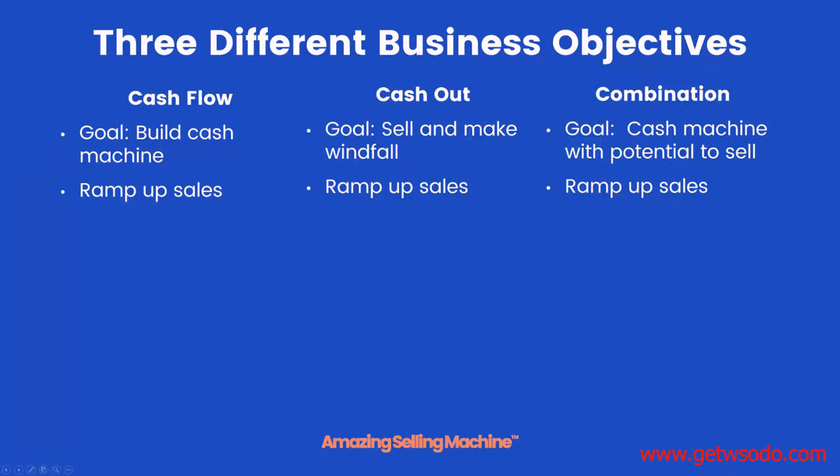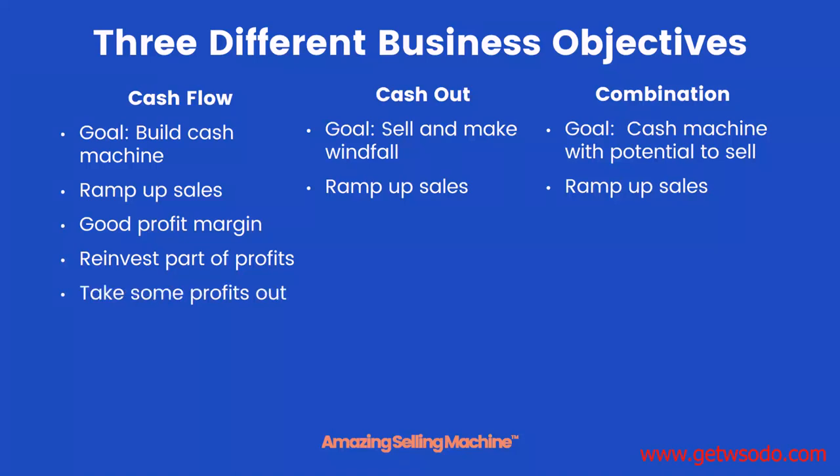For a cash flow business, you'll want to focus on a good profit margin because your profit margin is basically the salary you'll be making a living off of. You'll need to reinvest as much of your profits as you possibly can, though you will be able to take some profits out. The goal is to keep ramping up profits to grow your income.